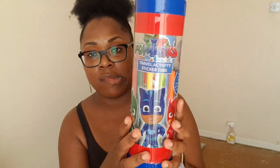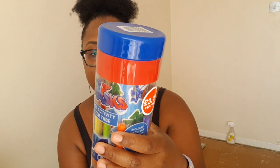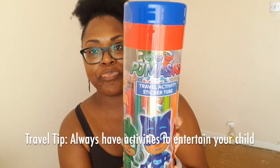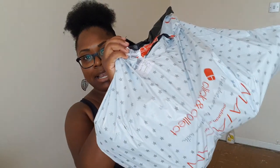This is a travel activity for Kaylan on the plane — it's a PJ Mask travel activity sticker tube, and I love that you can put everything back in the tube. This was from Aldi. I showed you guys these earlier in the haul.